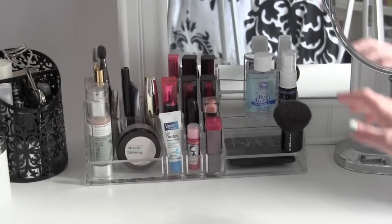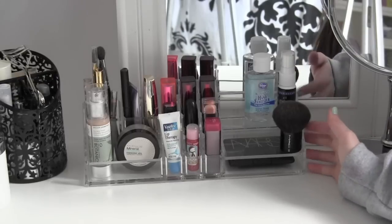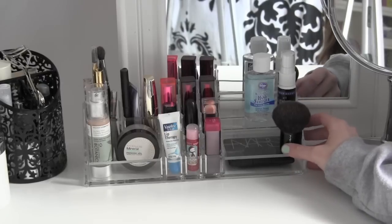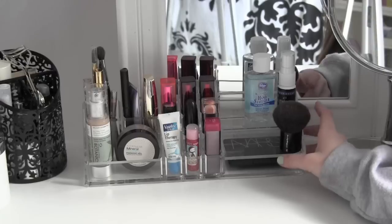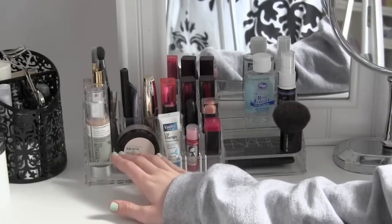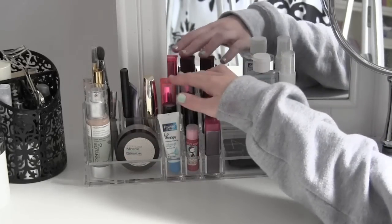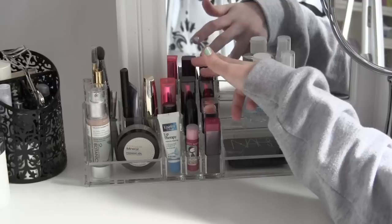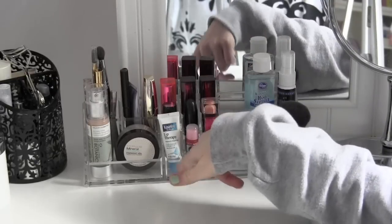This container is from the Container Store and it was about $20, which is kind of expensive, but I really like it. This is basically just an array of products that I use every day, or my most used products. And then right here, these are just all my lipsticks — it's not stuff I use every day, but these are all the lipsticks that I own, and I keep them in this lipstick container.